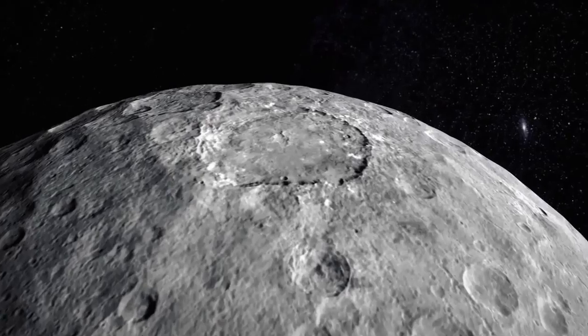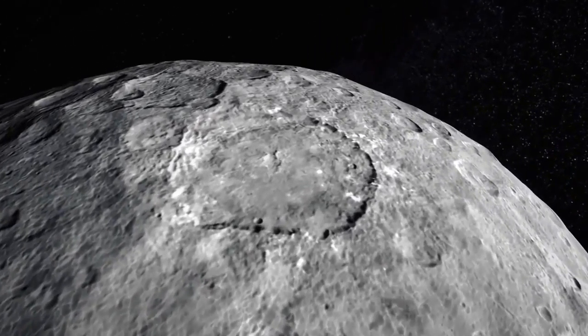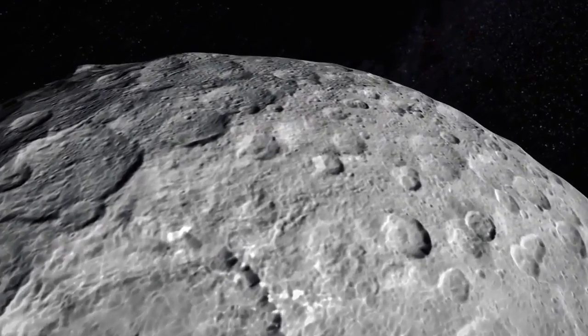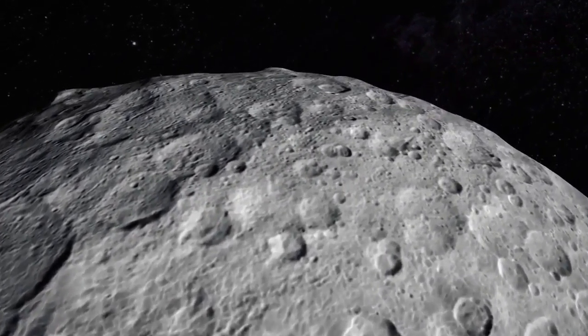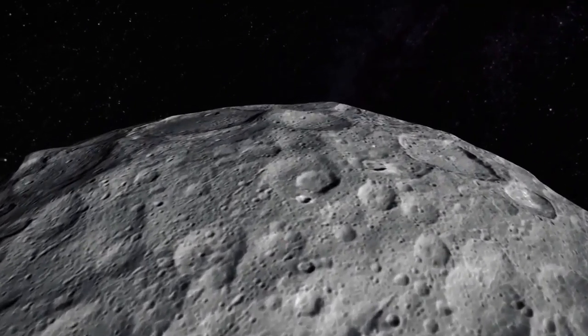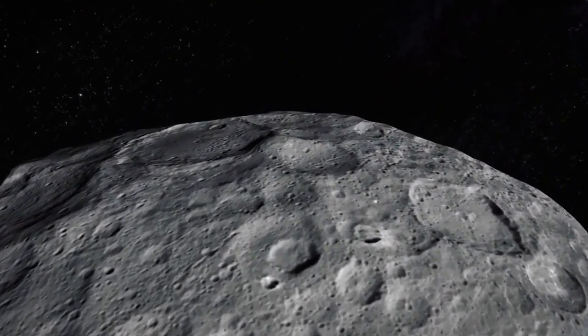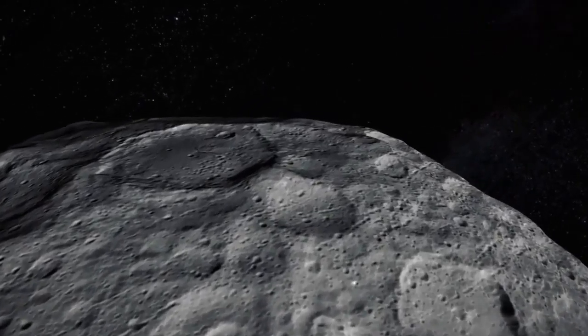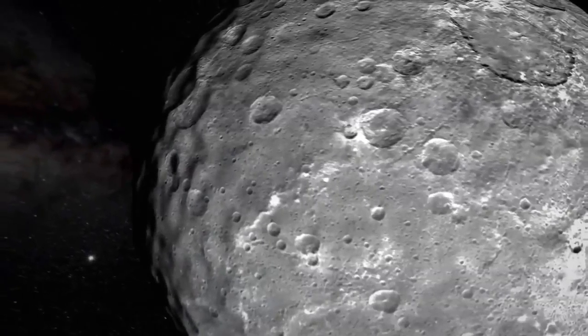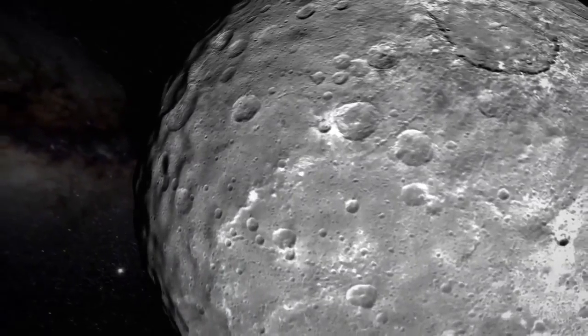Ceres, unlike Vesta, might have a weak atmosphere and perhaps even life. Ceres is the smallest known example of a class of bodies known as Dwarf Planets, a classification also given to Pluto following its demotion from full planet status in 2006. With a diameter of around 590 miles across, Ceres is less than a third the size of the Moon.